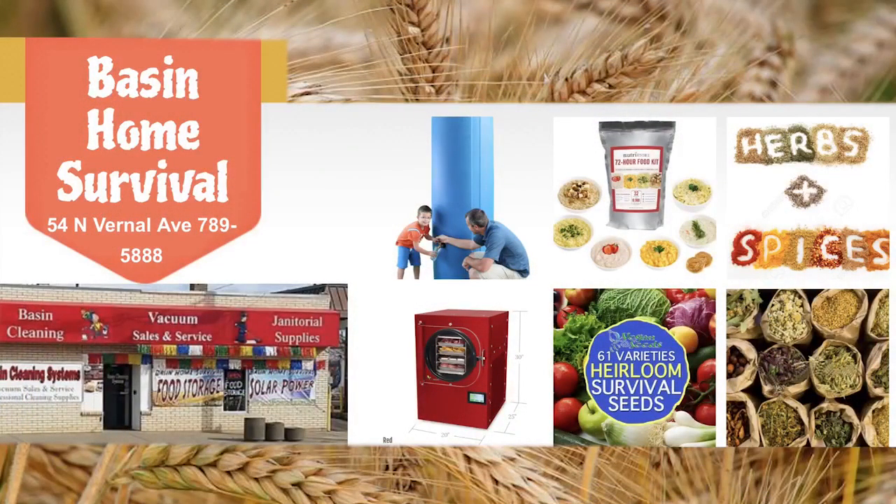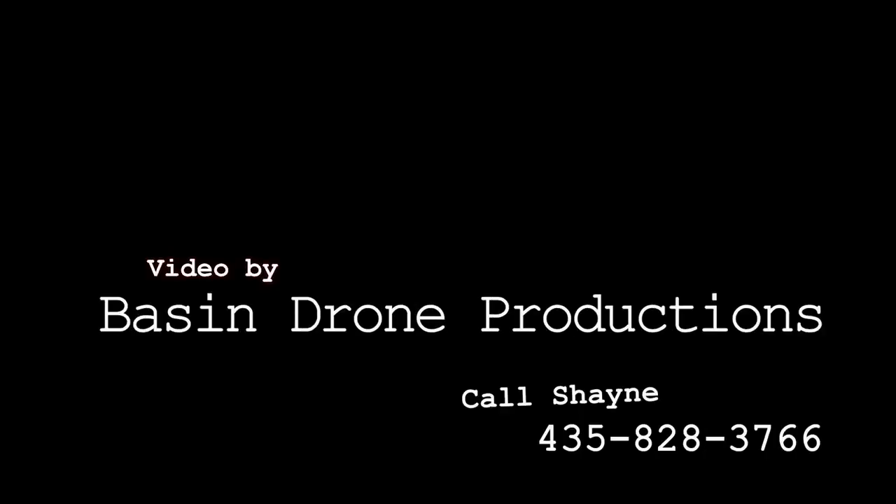You can get a 50-pound bag down at Basin Home Survival for about 20 bucks.